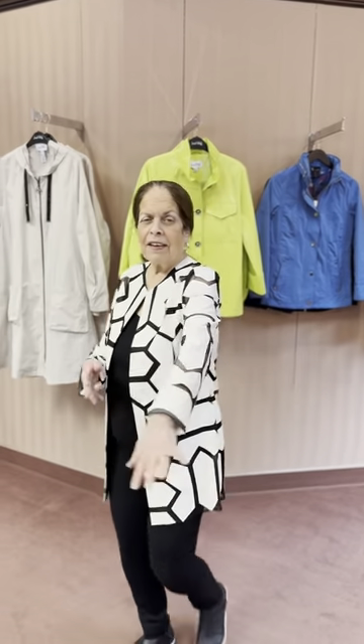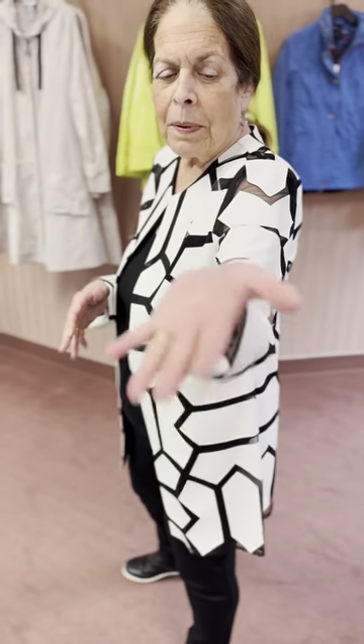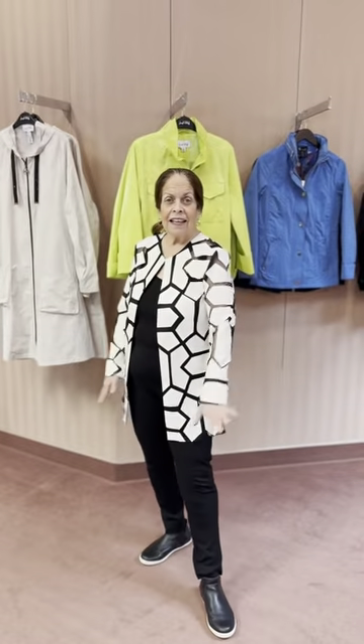I just put this on today. This is from Ribcoff and it's a jacket. It's the faux leather with the sheer piecing. It's so comfortable. It's a nice length. Ribcoff.